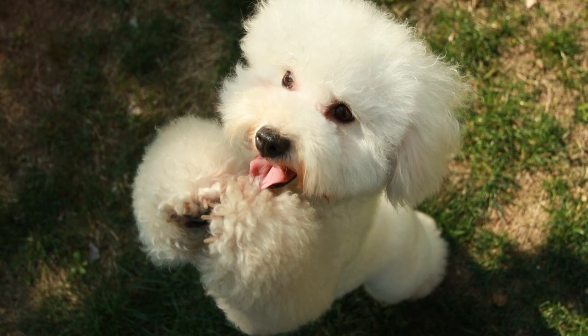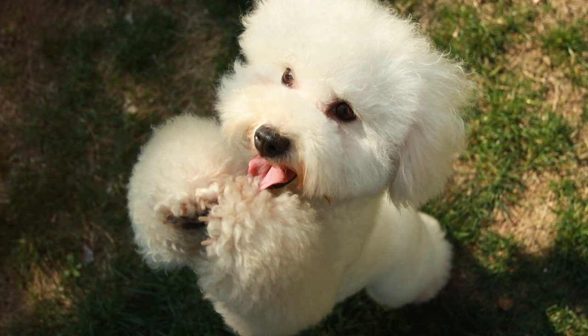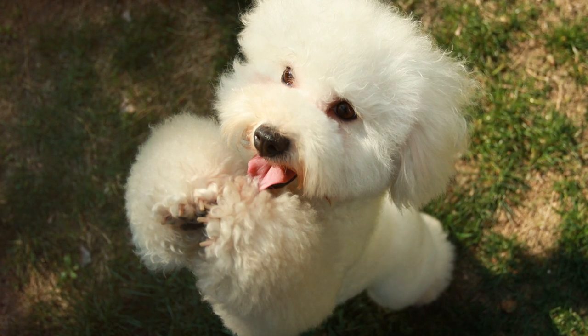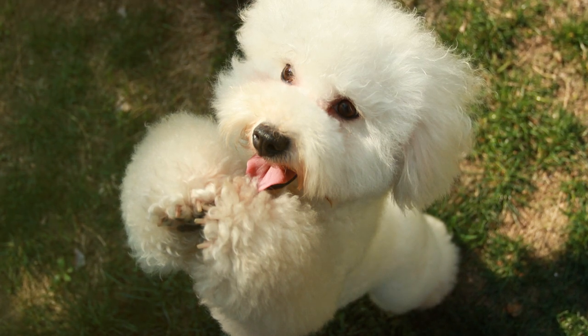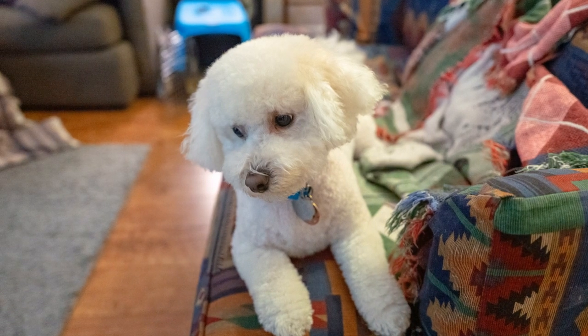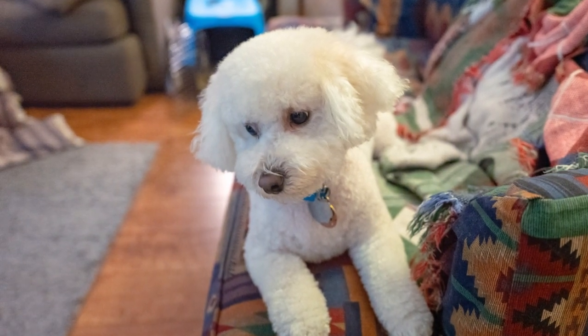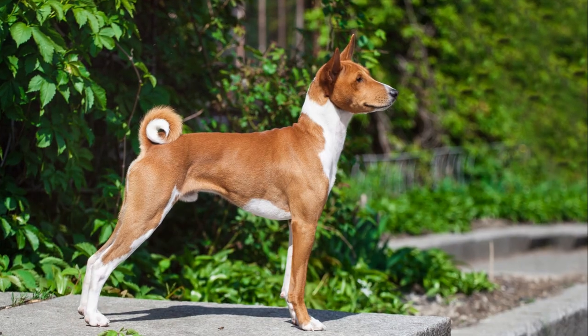First up on our list of minimal shedders is the ever-charming Bichon Frise. These little balls of fluff are known for their cheerful demeanor and hypoallergenic coat. While their curly hair does require regular grooming, you won't find it scattered around your home. Ideal for apartment living, their compact size and adaptable nature make them perfect for cozy spaces.